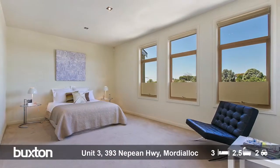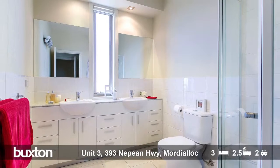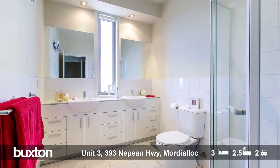Without a doubt, the master suite will certainly take your breath away, with the huge bonus of a brilliant walk-in robe as well as an ensuite with a double vanity.